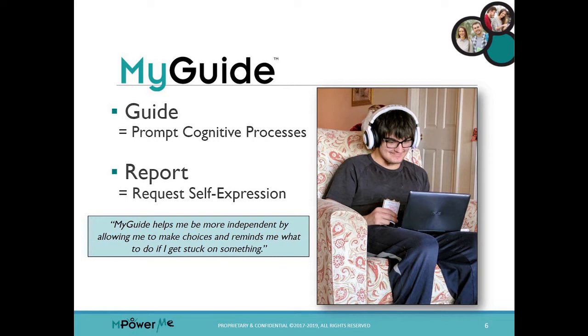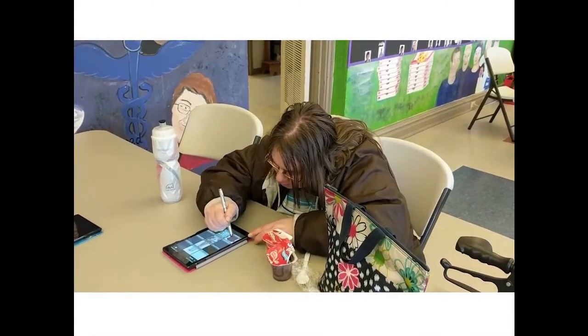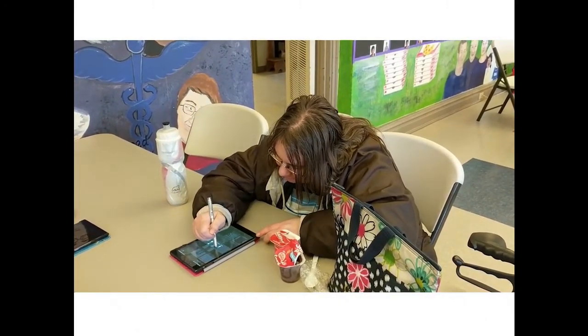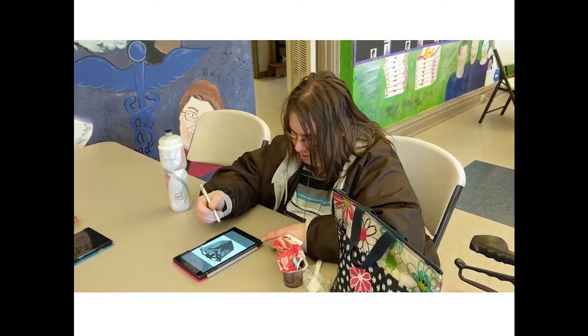Now let's watch a demonstration of a student playing a lesson for folding laundry. Look for how My Guide prompts her to think and do something, and then how she self-reports that she did it. This is a beginner lesson for an individual with ID. This student was referred by her day program — she wants to be more independent, to participate more fully in her own life.